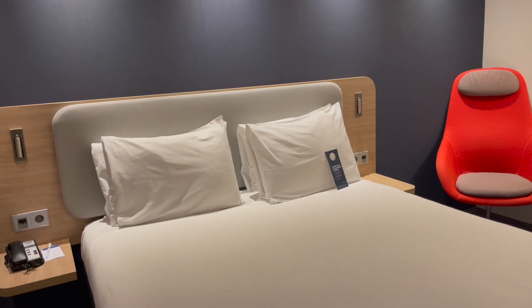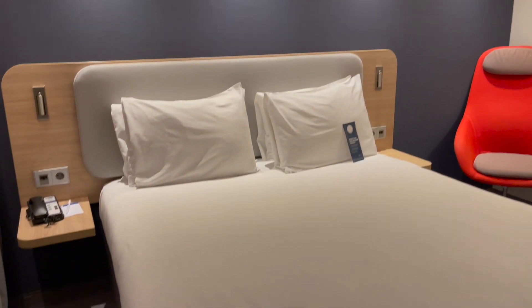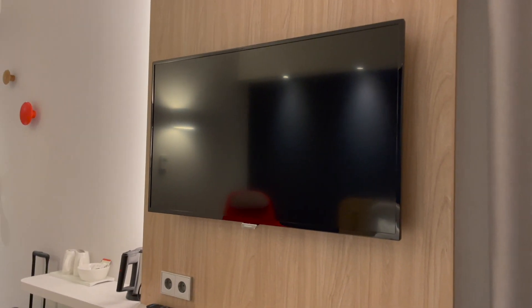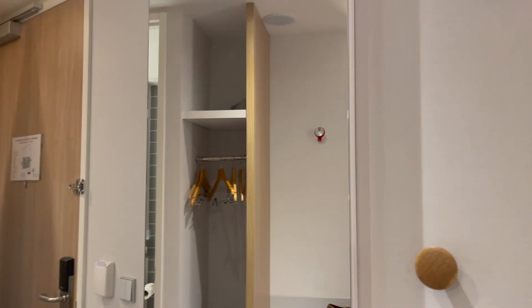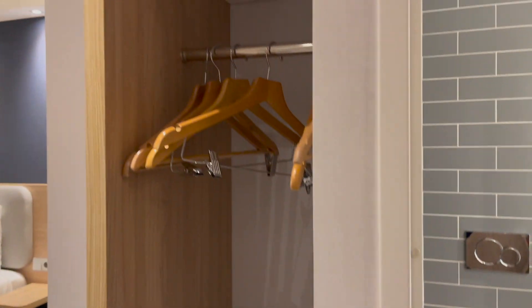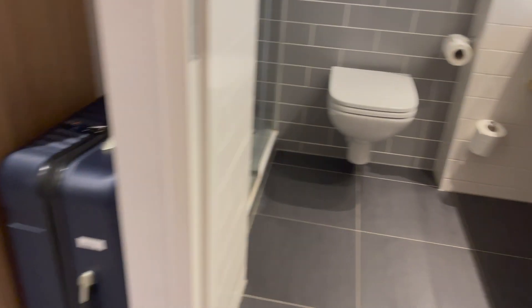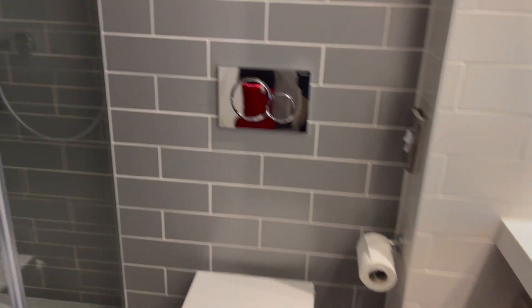We just checked in at the Holiday Inn Express Hotel in Amsterdam. It's a cute, nice hotel — maganda, parang bagong renovated or bagong hotel. May mirror dito sa side, yung iron saka ironing board. Tapos ito yung washroom. Cute, it's a nice hotel, that's good.